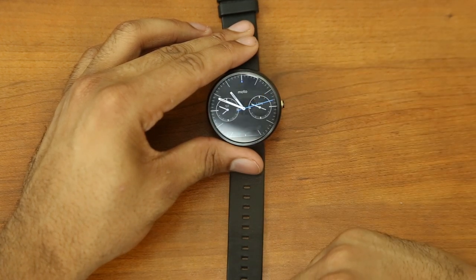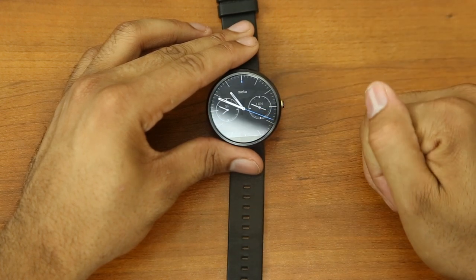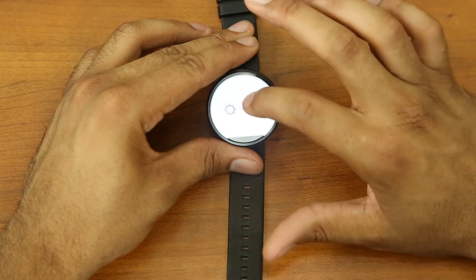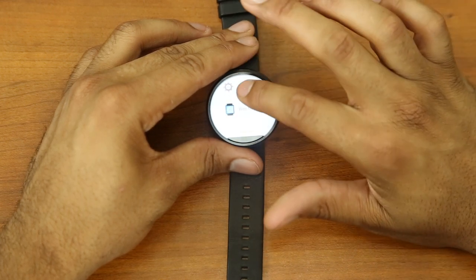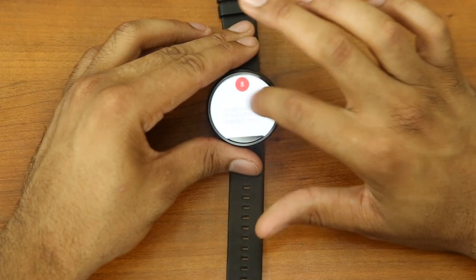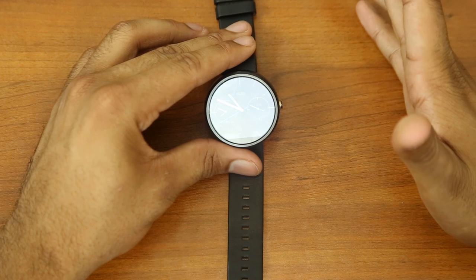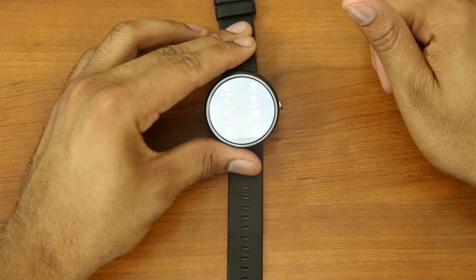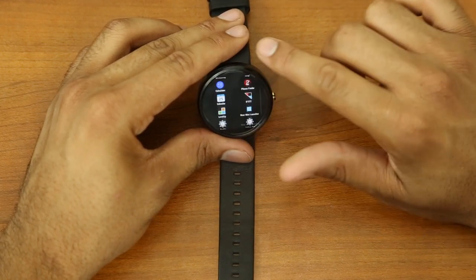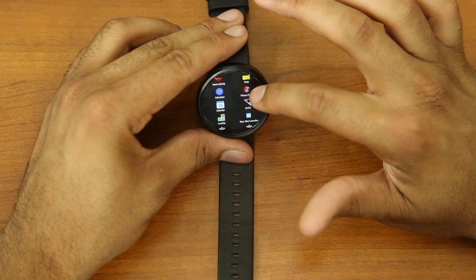To get to an application on your Android Wear device, the way they want you to do it is to say 'OK Google, start' and then name your application. That works pretty well, but I'm not a huge fan of it — it requires a few steps. The way I do it with Swipeify: I press and hold, then slide over, and that takes me to my application drawer where I can scroll up and down and select my app.